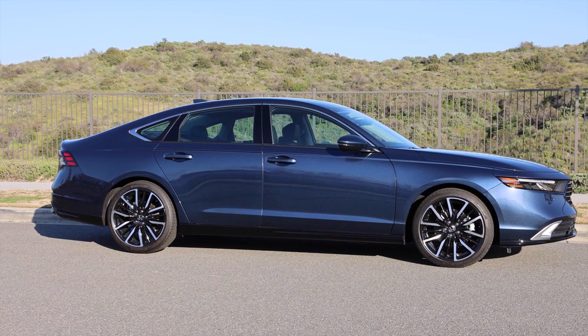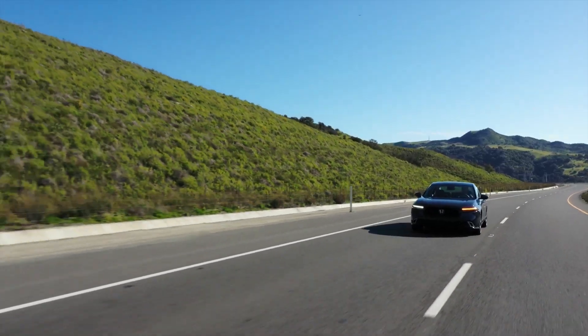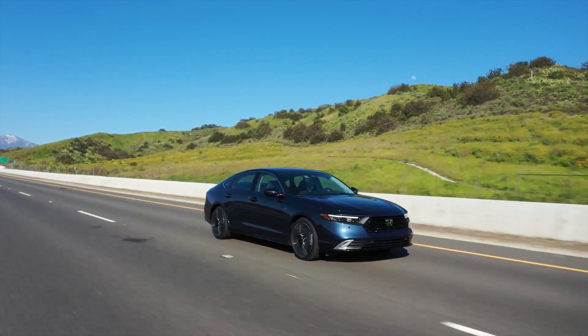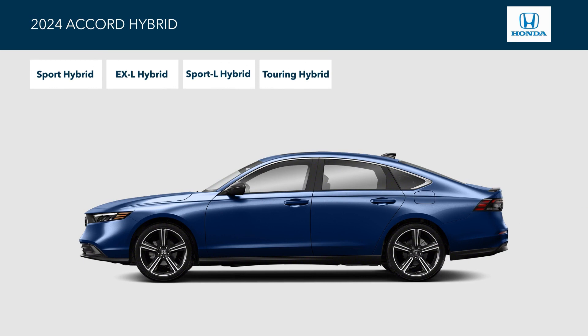Style that stimulates, performance that impresses, great fuel economy, seating for five — the Honda Accord Hybrid just might be the best sedan you can buy. Choose from four trims, starting with the Sport Hybrid and moving through the top-of-the-line Touring Hybrid.